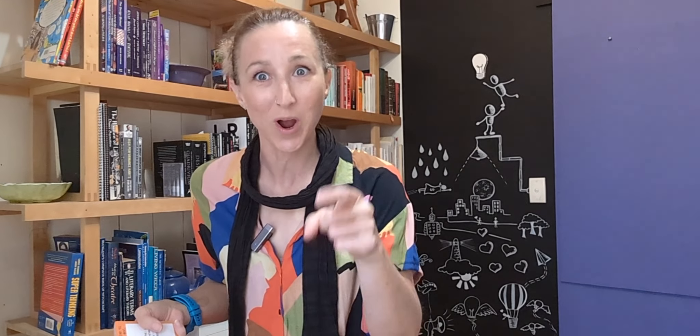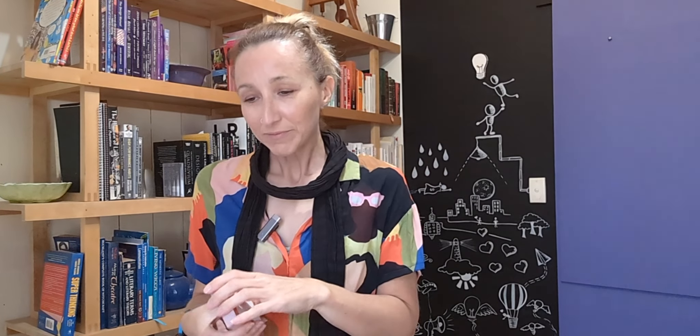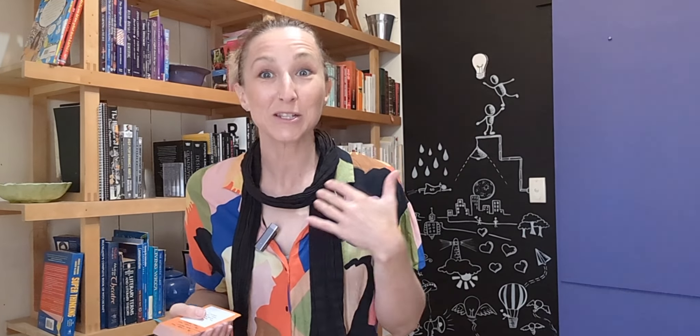Whoever is storyteller first has to go and read all of these and without overthinking it, just when a prompt jumps out — when they go, I've got a story for that one — that's their card. They either grab it or take a photo of it. They go back to their group and they share their story. Take about five minutes or so — not the 30-second version, but not the half-hour version around the campfire — the five-minute version of the story. Tell the story from your personal experience and life that this card prompted for you.